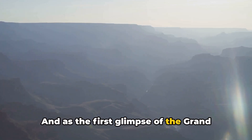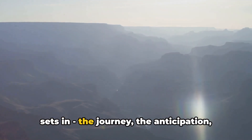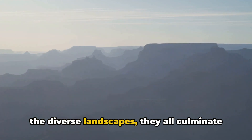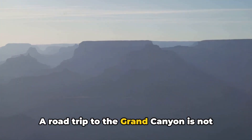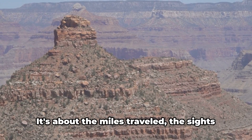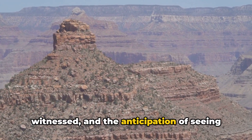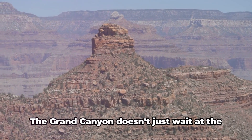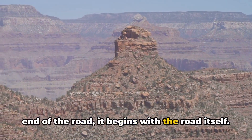As the first glimpse of the Grand Canyon comes into view, the realization sets in. The journey, the anticipation, the diverse landscapes — they all culminate to this moment. A road trip to the Grand Canyon is not just about the destination, but also the journey. It's about the miles traveled, the sights witnessed, and the anticipation of seeing one of the world's greatest natural wonders. The Grand Canyon doesn't just wait at the end of the road — it begins with the road itself.